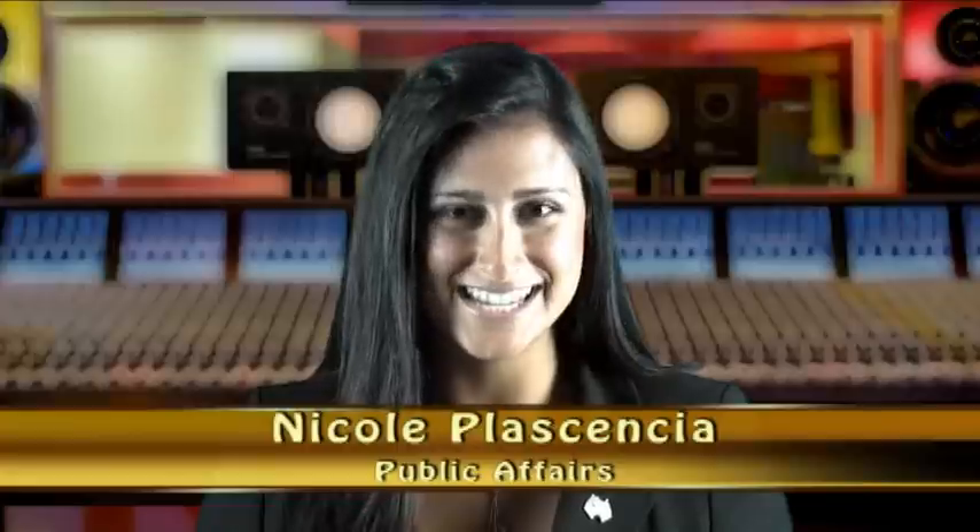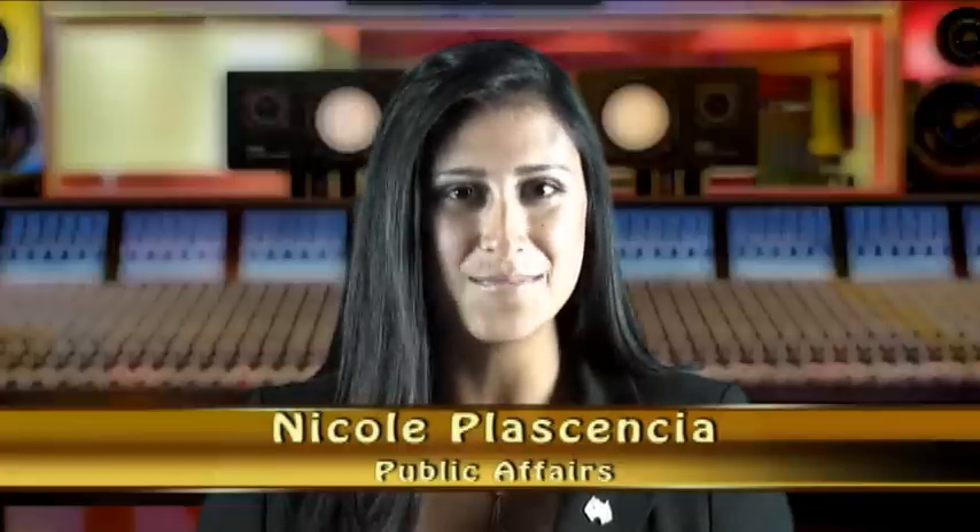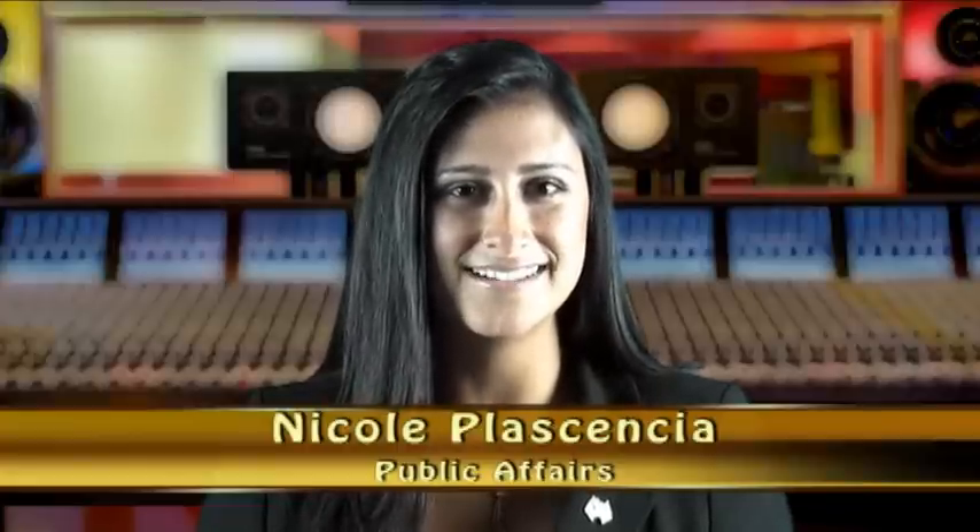Well, that does it for this week's edition of CCAT News Around the Depot. Until next time, I'm Nicole Placencia. Have a great week.